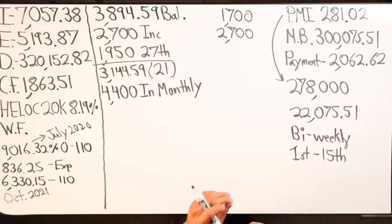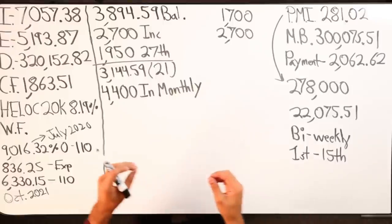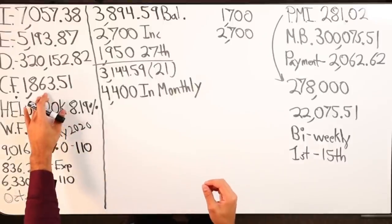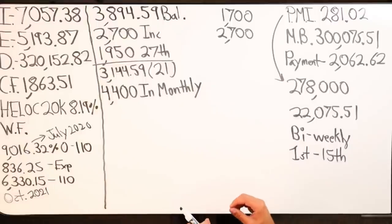When I do $4,400 minus $1,950 I get $2,450 — and my cash flow is okay. I know for sure $4,400 goes in each and every month. I just need to figure out how much is coming out to make sure all this cash flow is sitting in the HELOC each and every month.